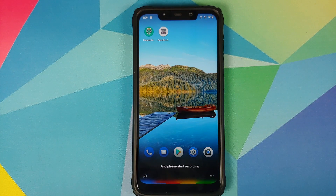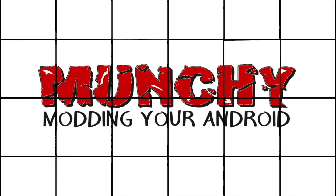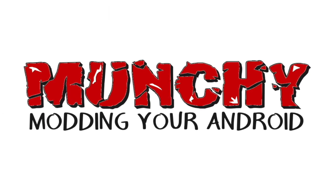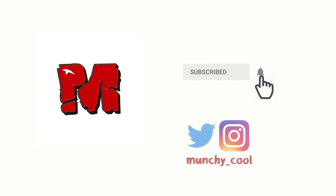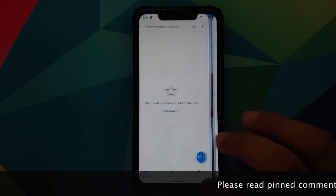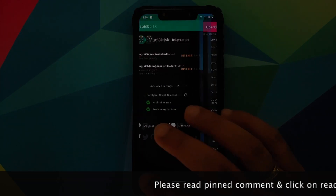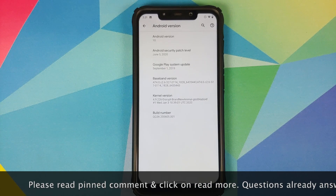Hey peeps, Munchy here, back with another video. In this video, I'm going to show you what is new in the June edition of the Pixel ROM running on the POCO F1.